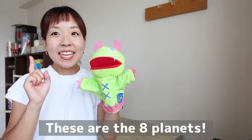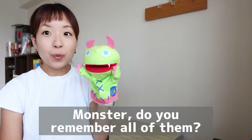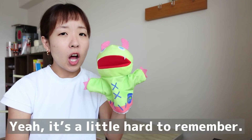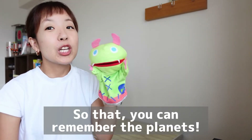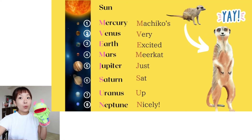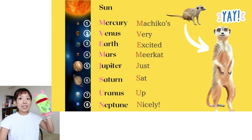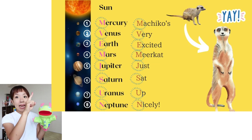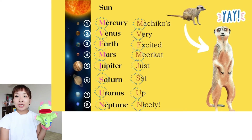So these are the eight planets. Monster, do you remember all of them? Yeah, it's a little hard to remember. I have a little trick so that you can remember the planets: Machiko's very excited meerkat just sat up nicely. You can take the first letter and you can remember the solar system.